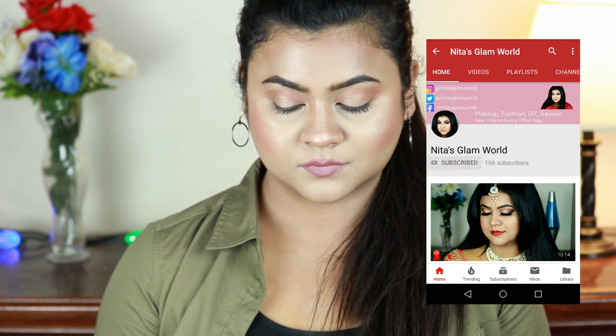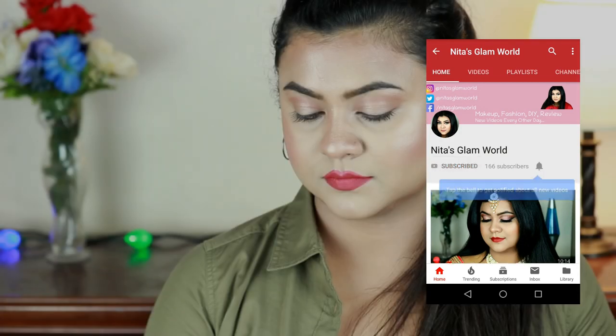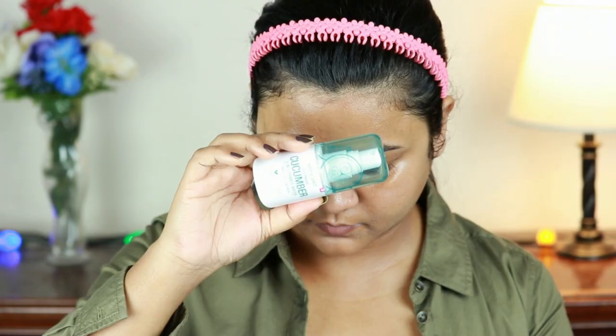Before starting, please take a moment to subscribe — go to your YouTube app and press that red subscribe button, and also press the bell icon so you get notifications whenever I upload. Without further ado, let's get started.